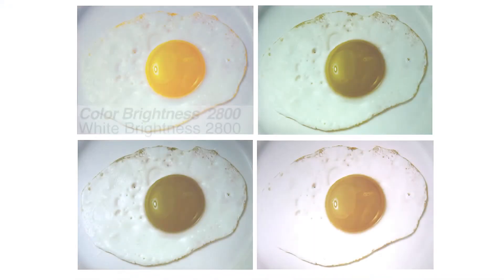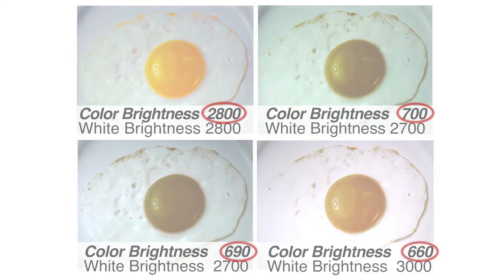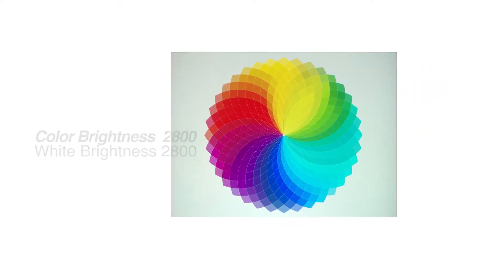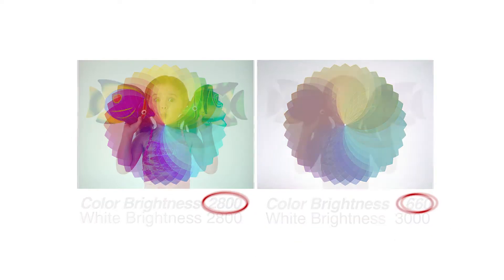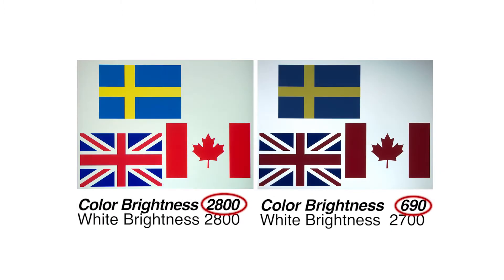The measured color brightness of the projector in the upper left is more than three times the other projectors. With high color brightness, you'll see vibrant, realistic colors. But when color brightness is low, colors can look dull and dark, skin tones can reproduce poorly, and important details can be lost.